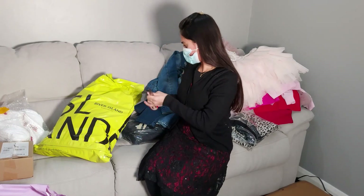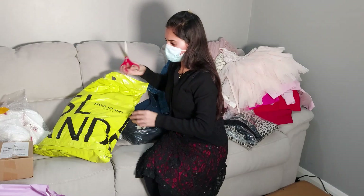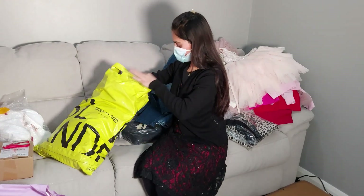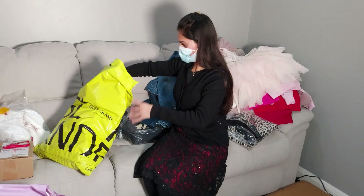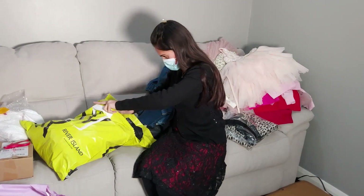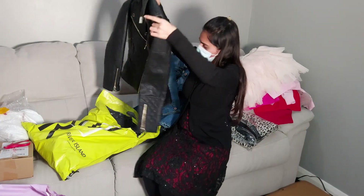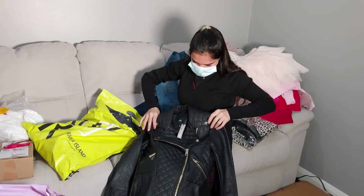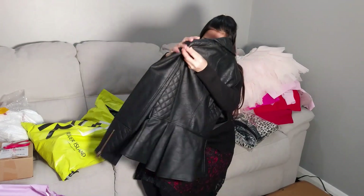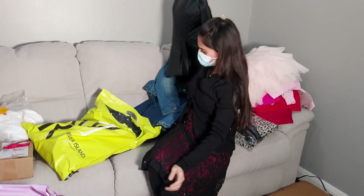Oh, I forgot about this — it's a beautiful necklace; I don't even remember ordering it! Another parcel from River Island. Yes, this is my leather jacket — I saw this design online and I really liked it. Hopefully it will look nice, a little different from the normal style.